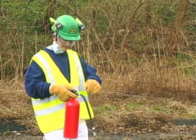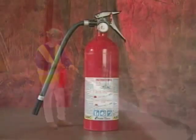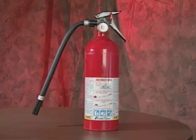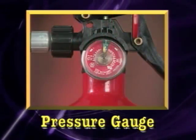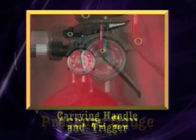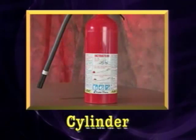Operating a portable fire extinguisher is easy once you know the steps involved. A portable fire extinguisher has four components: a hose or nozzle, a pressure gauge, a carrying handle with a trigger, and the cylinder.